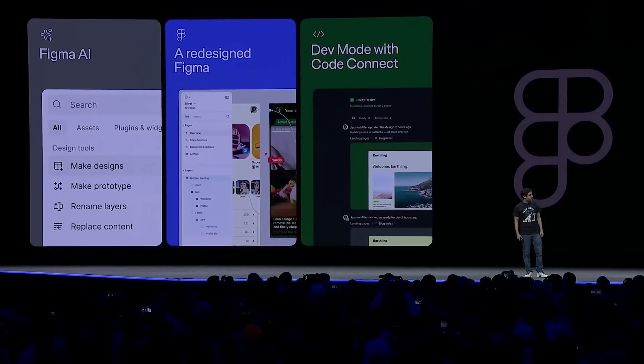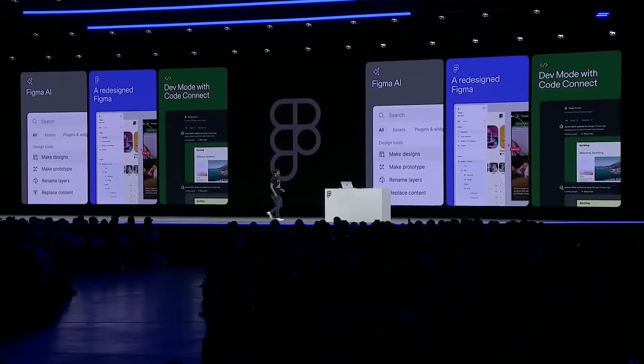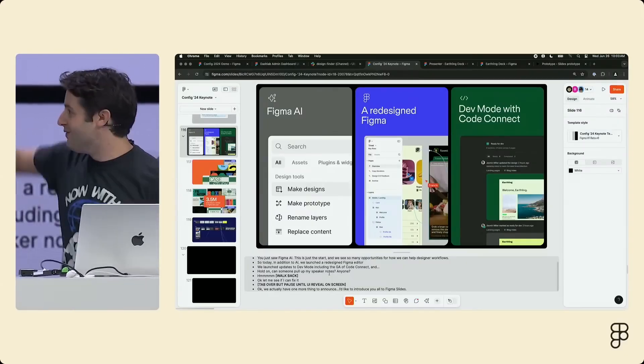Let's start with the biggest one first: Figma Slides. This one came in as a bit of a surprise, as a 'one more thing,' which Dylan Field, the CEO of Figma, introduced in a quite funky way. He said, 'We actually have one more thing to announce — Figma Slides!'